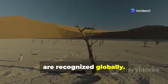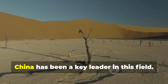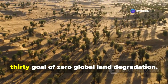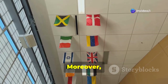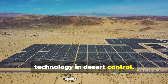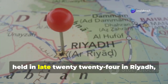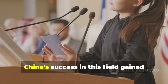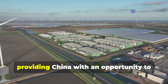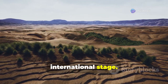Today, China's desertification control efforts are recognized globally. Since joining the United Nations Convention to Combat Desertification in 1994, China has been a key leader in this field. Through continuous dedication, China has already met the UN's 2030 goal of zero global land degradation. Moreover, China has actively collaborated with other nations to share its expertise and technology. At the 16th Conference of the Parties to the UN Convention to Combat Desertification, held in late 2024 in Riyadh, Saudi Arabia, China's success gained global attention, providing an opportunity to showcase the Three Norths Project on an international stage.